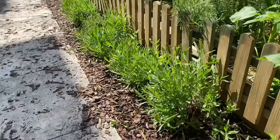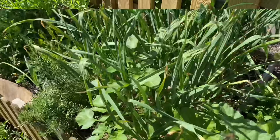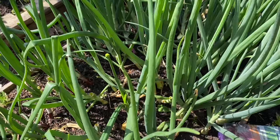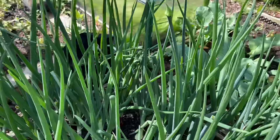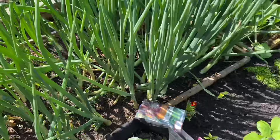I pruned this lavender back really aggressively in winter and look at how much growth it has put on — I'm sure very soon we'll see blooms. Right next to the sugar snap peas I still have my garlic growing, and I really hope I get big bulbs. I didn't pull the onions because there's hope of getting a few large bulbs, even though there's a lot of flowering going on on these onions. I'm just hoping for a few big bulbs out of this harvest.